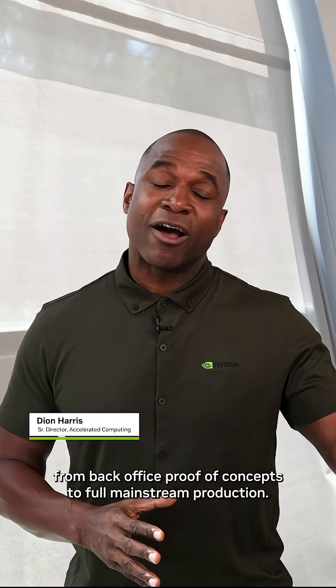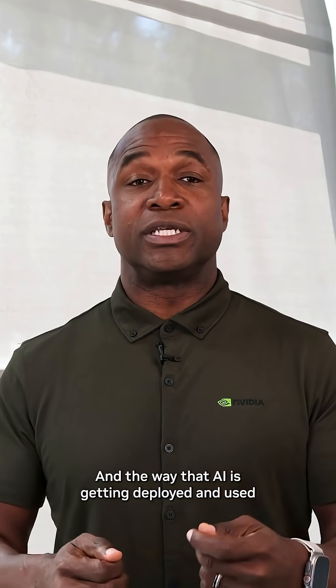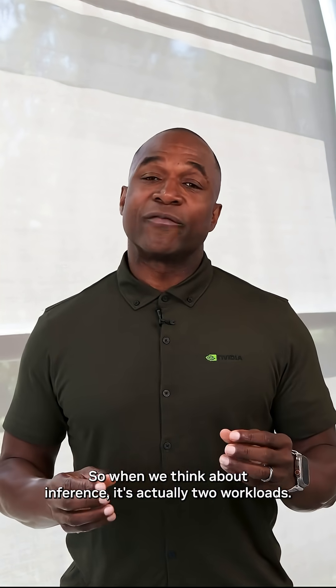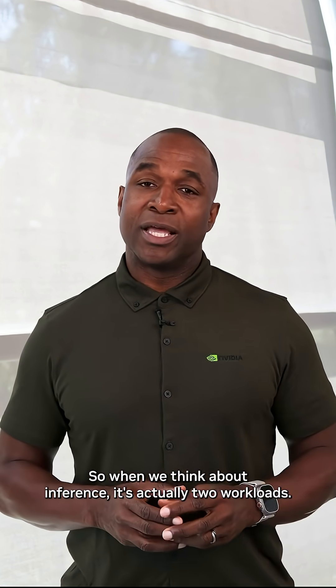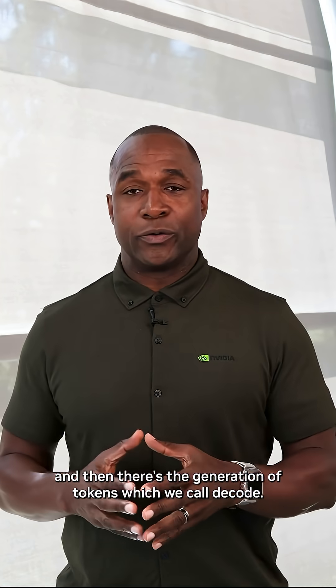AI has truly crossed the chasm from back-office proof of concepts to full mainstream production, and the way that AI is getting deployed and used is through inference. When we think about inference, it's actually two workloads: there's the context processing, which we call pre-fill, and then there's the generation of tokens, which we call decode.